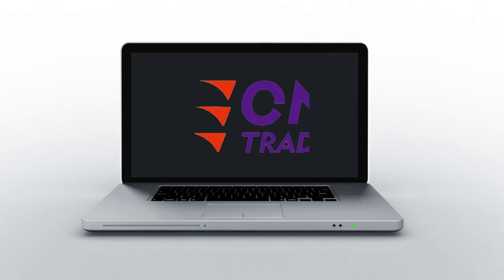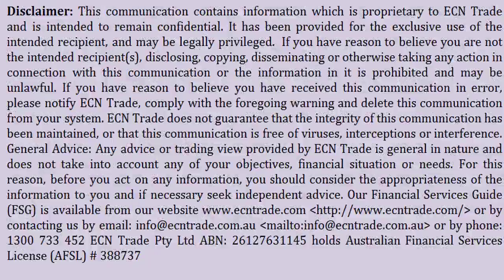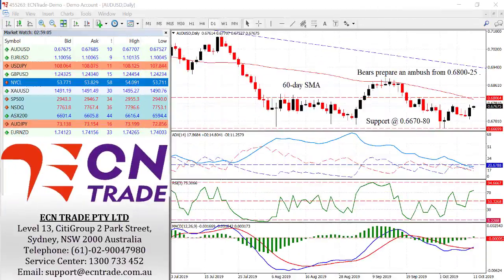Welcome to ECN Trade Daily video. Before we begin, it should be noted that any advice is of a general nature only and that your personal circumstances have not been taken into consideration. Hello everyone, my name is Rob Clayton and thank you very much for joining me.